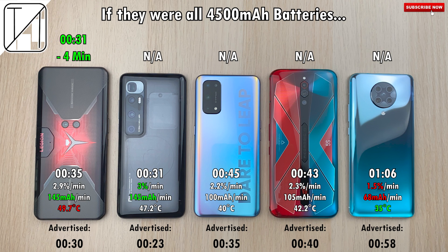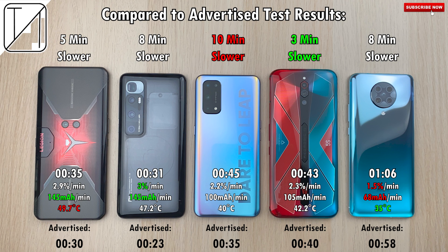Now if all devices had the exact same 4500mAh battery — which the four phones on the right-hand side do — dropping the Lenovo down to that capacity, it would actually be on par with the Xiaomi using a lower wattage block of 90 watts at 31 minutes. Really great stuff for Lenovo. Compared to advertised times: Lenovo was 5 minutes slower, Xiaomi 8 minutes slower, Realme was the worst at 10 minutes slower, the Red Magic 5S was the best at just 3 minutes slower, and the Redmi K30 Ultra was 8 minutes slower.